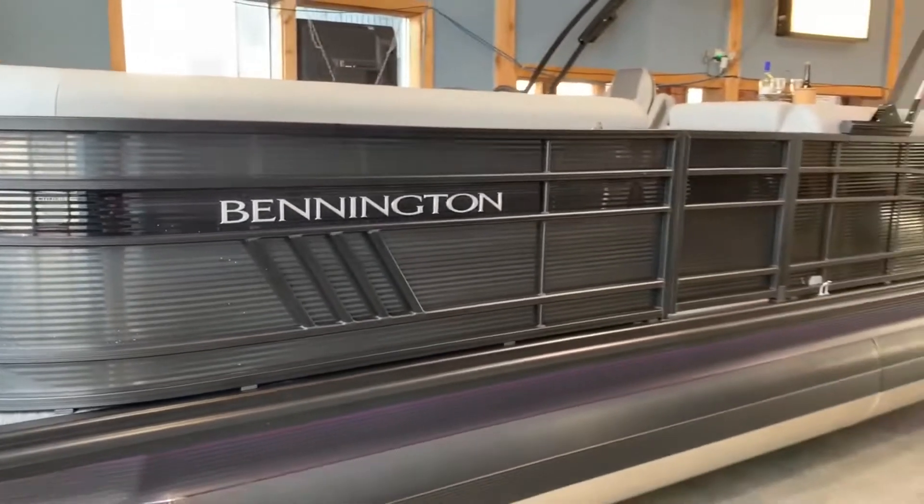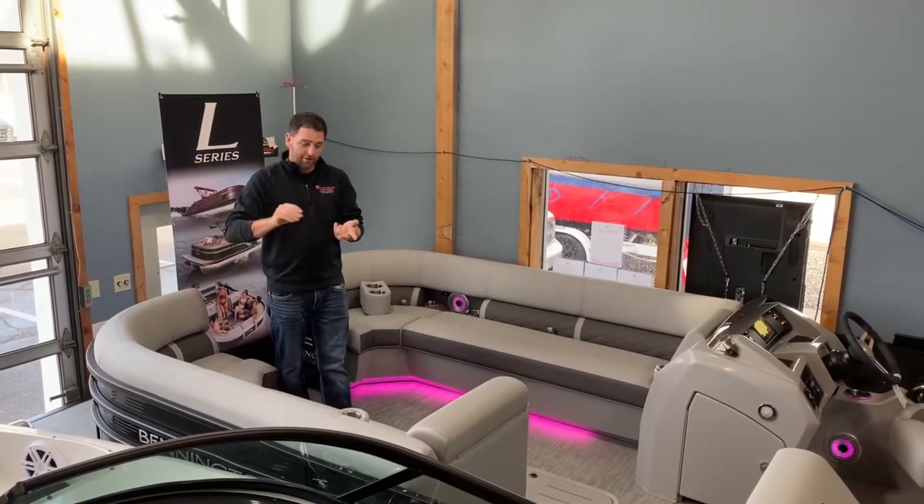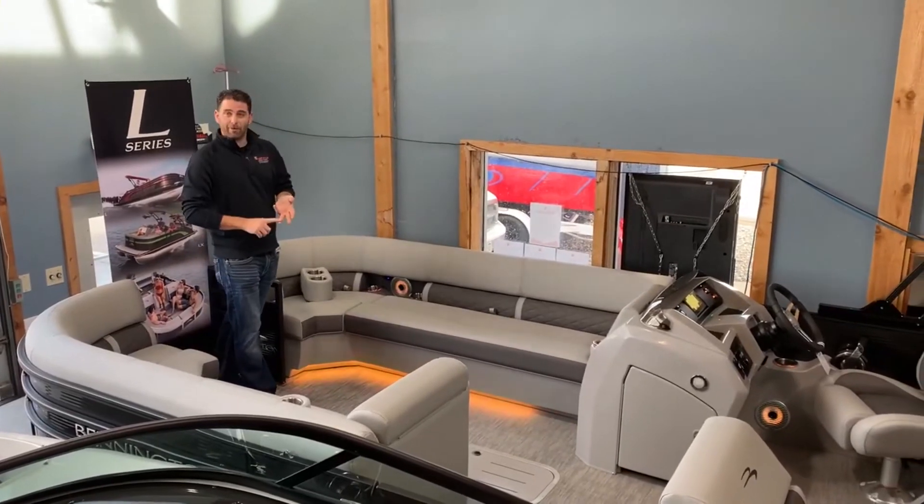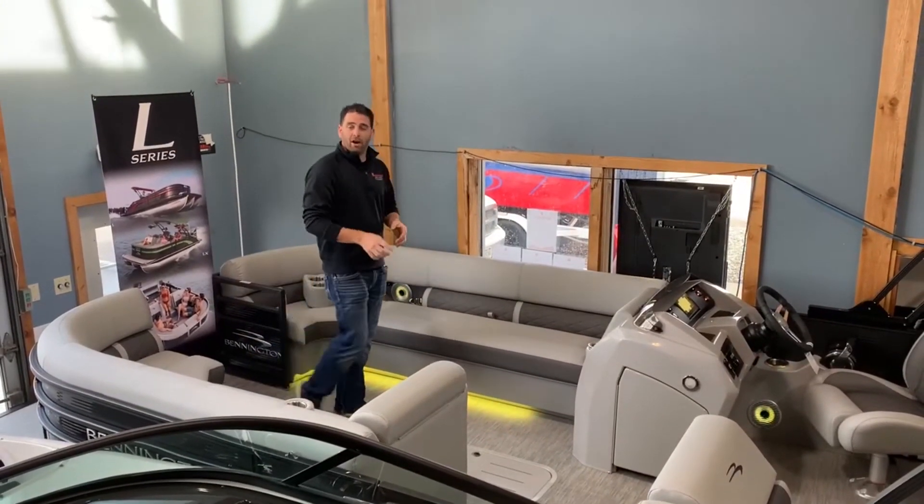Included in this gorgeous boat: the blackout package is now standard. You have the upgraded interior package with diamond stitching, upgraded sound system with sub and amp, built-in ski locker, and RGB lighting.